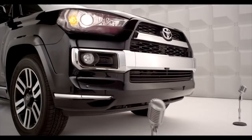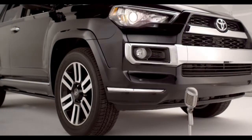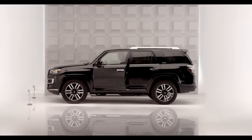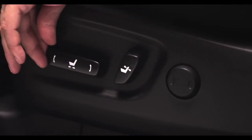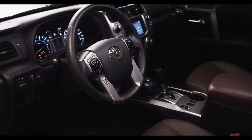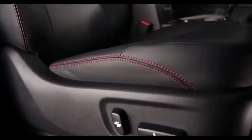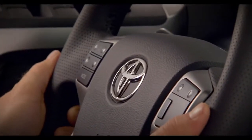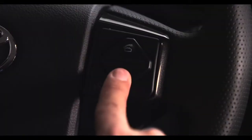Chances are your heart's racing and you haven't even turned on the ignition. Come on, hop in. Inside, the 4Runner now comes standard with an eight-way power adjustable driver's seat on all models and is packed with luxurious available equipment on several models, such as leather-trimmed seating, a four-way power adjustable passenger seat, and a leather-trimmed tilt and telescopic steering wheel with audio and hands-free phone controls.